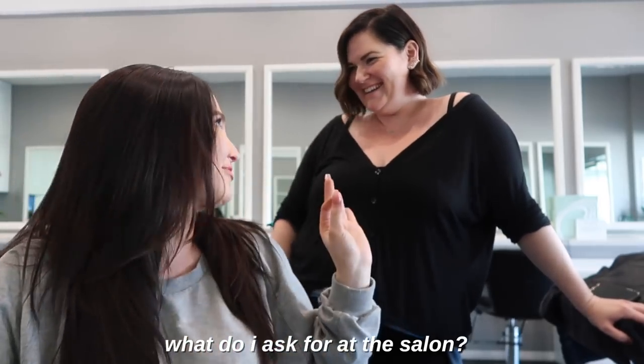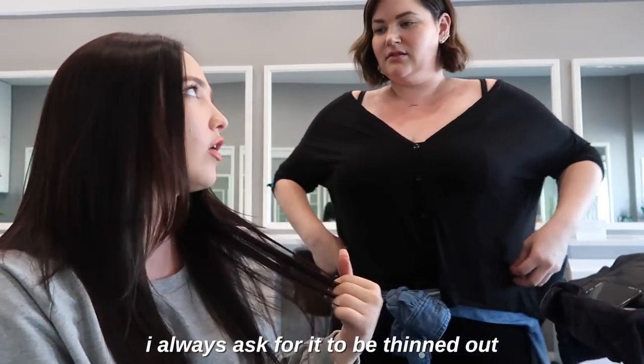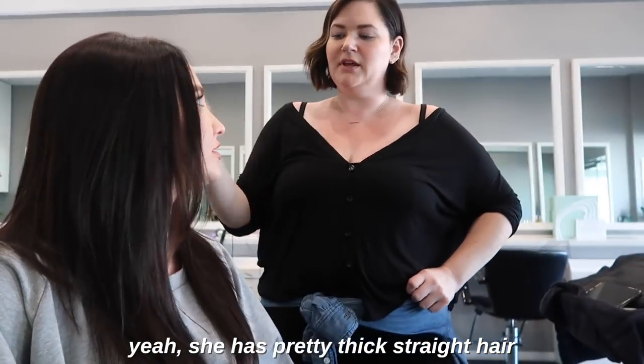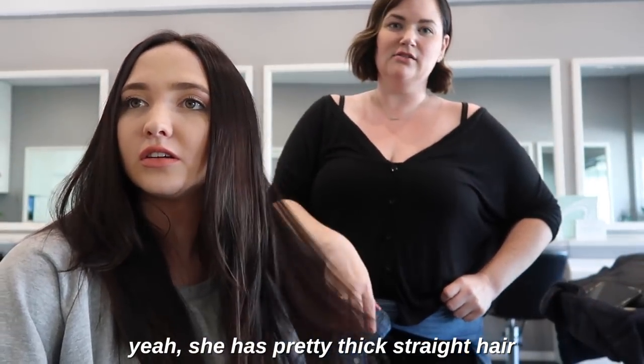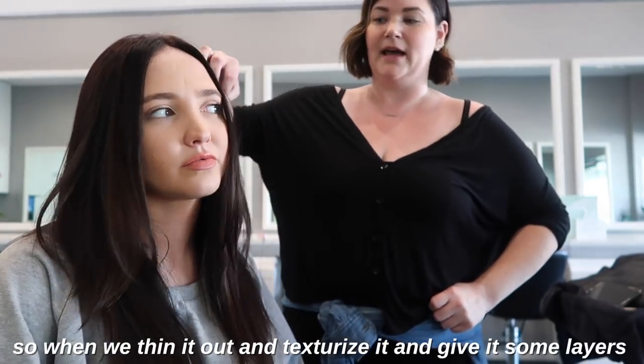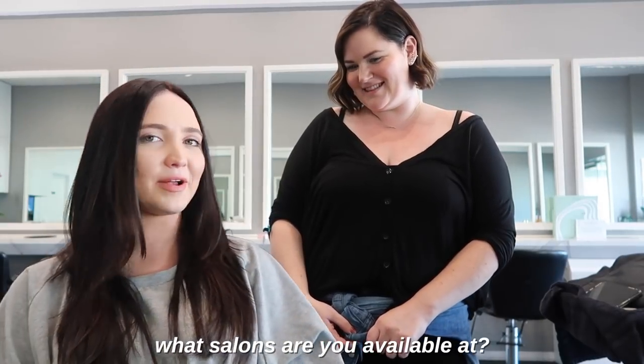What do I ask for? Just Angela, by the way — she's already been in a video before. I always ask for it to be thinned out and texturized at the ends so it's not blunt. It's pretty thick, straight hair and it gets tangled a lot, so when we thin it out and texturize it and get more layers, it gives it a little bit more body.